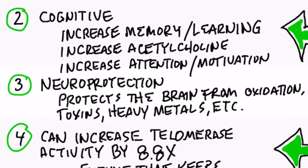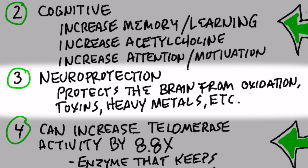Number three, it has some neuroprotective properties. So it protects the brain from oxidation, toxins, heavy metals, things like that.